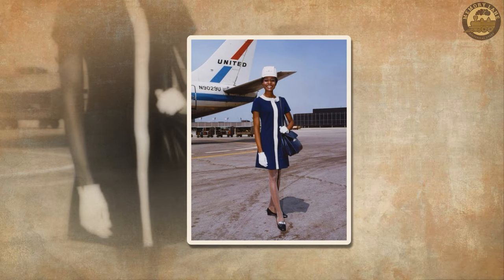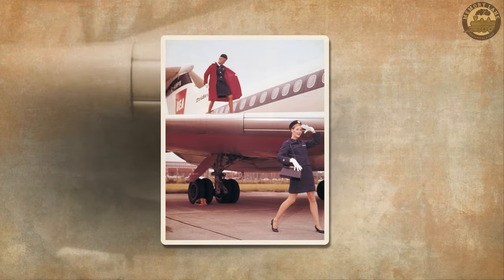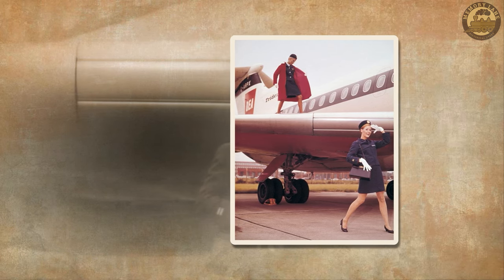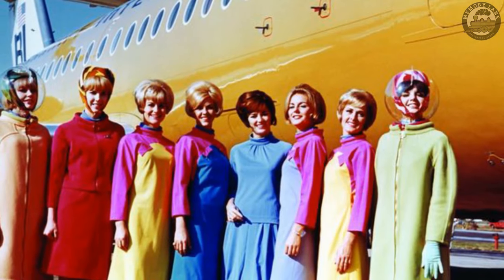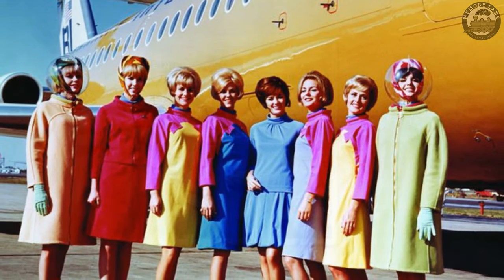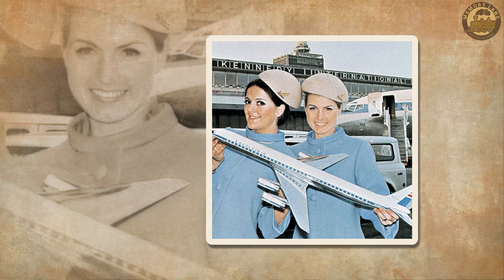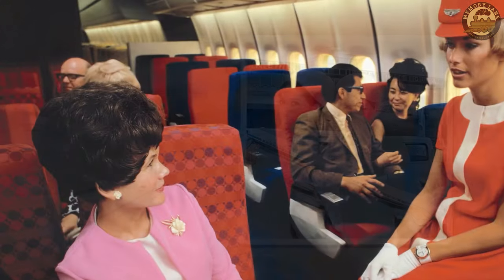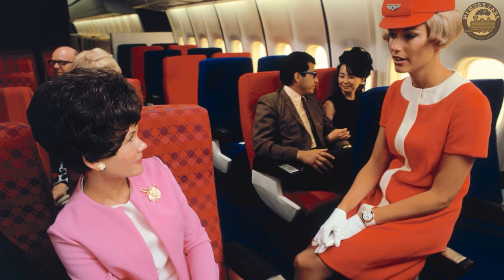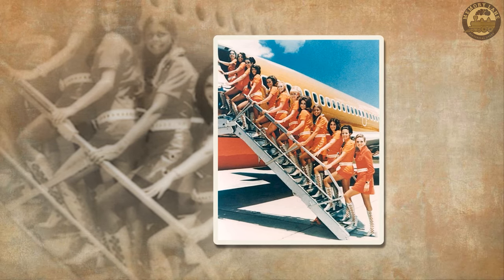Believe it or not, there was a time when live piano music accompanied flights through the clouds. In the 1970s, certain first-class sections of airplanes resembled flying luxury lounges, complete with cocktail bars and pianos. These lounges provided a space for passengers to unwind, socialize, and enjoy a drink or two. The pianos, often electric keyboards or organs, created an atmosphere akin to a sophisticated party in the sky, allowing travelers to relax and even sing along to tunes played by the onboard pianist. Notably, American Airlines gained fame for its economy-class piano bar at the rear of their 747 cabin, democratizing the joy of live music for a broader range of passengers.